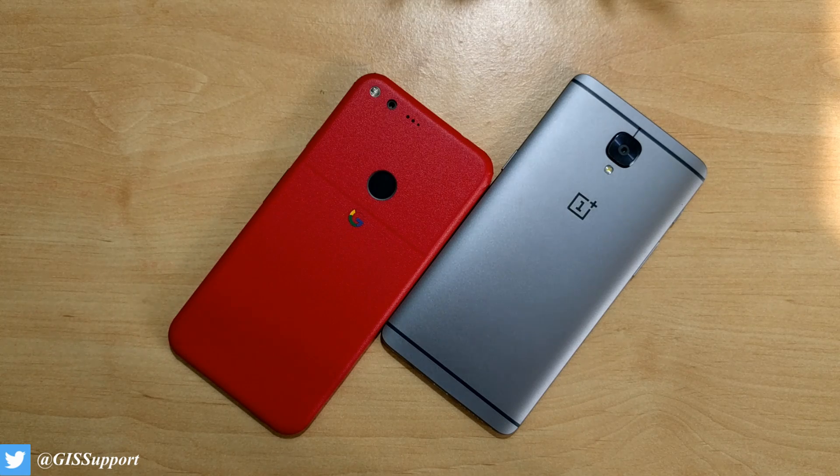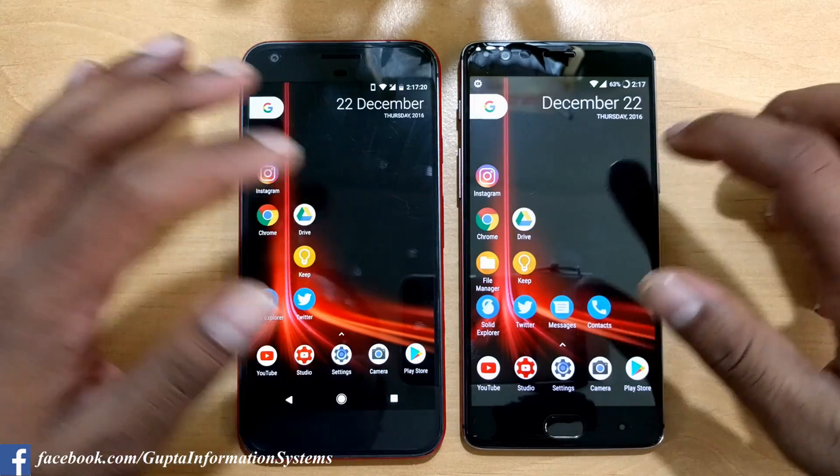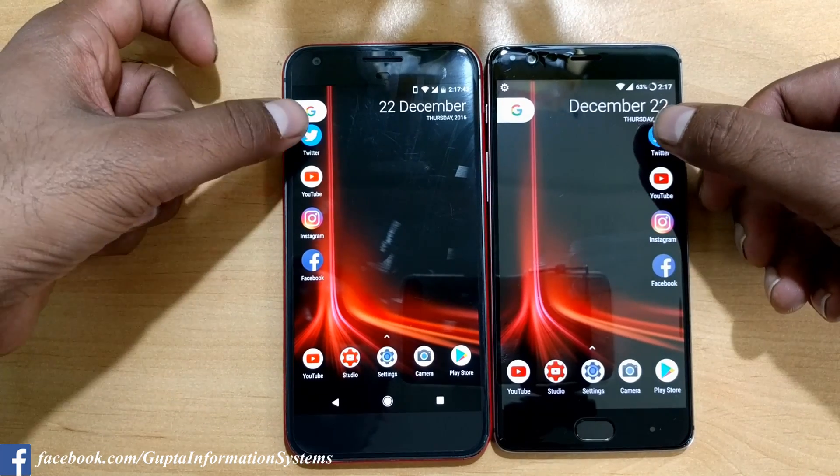Let's start the test. To minimize animation effects and launcher differences, I'm using the same launcher — Nova Launcher Prime — on both devices. We'll start with Twitter: three, two, one.